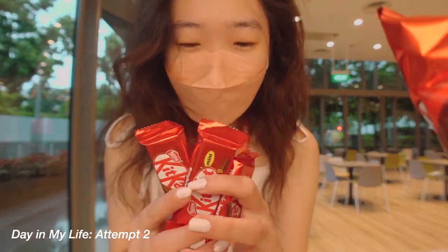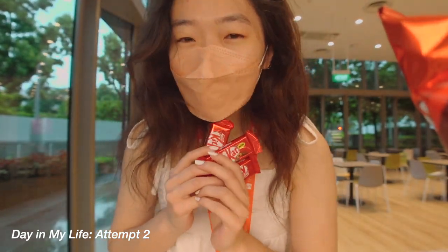My favorite things to get from the pantry are KitKat, so I always get like three.